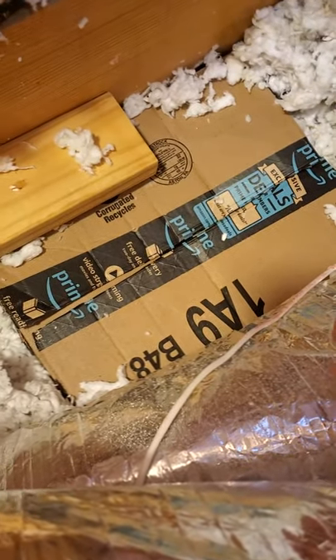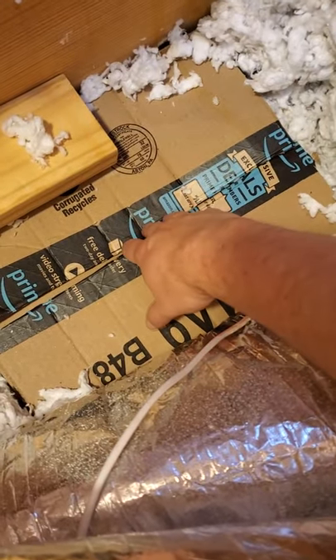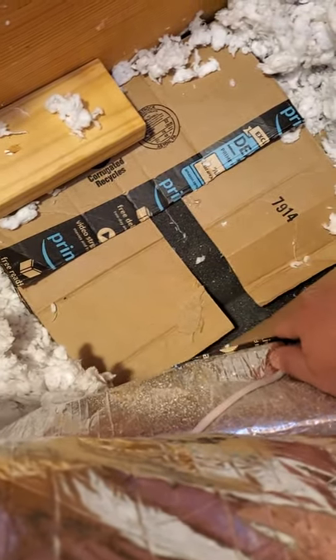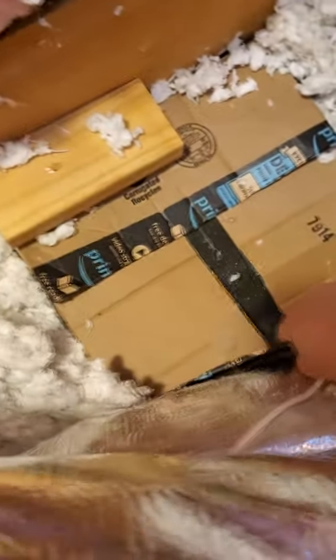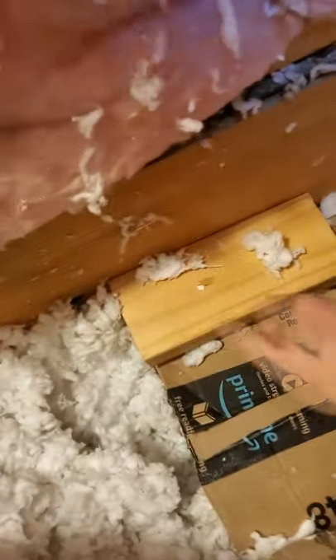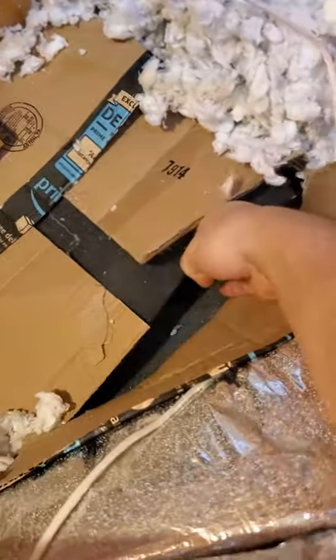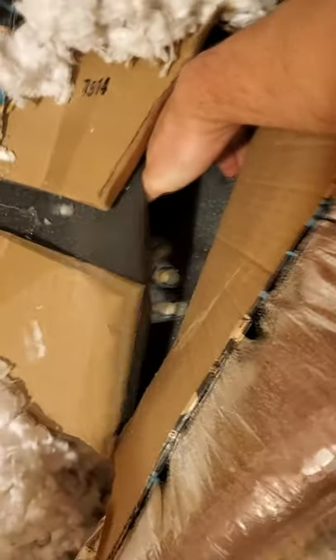I'm kind of nervous to look inside, but I also really want to know what this is. What the heck? What kind of time-traveling box sent to wreck my future is this? It's like glued shut. Someone really doesn't want me to know what's in this box. What the heck!